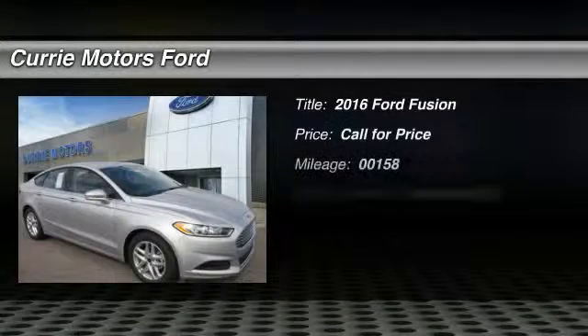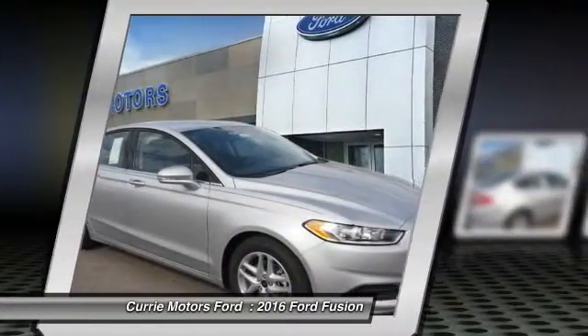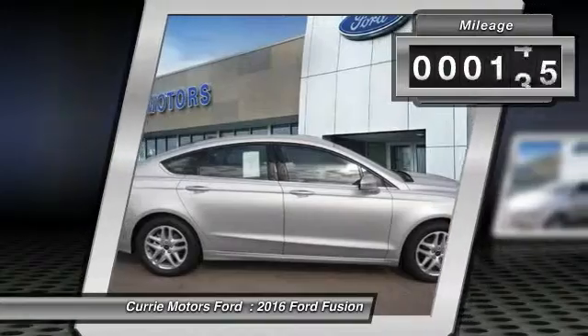The 2016 Ford Fusion. You can have both — impressive power and great economy in a Fusion. This vehicle has less than 200 miles.